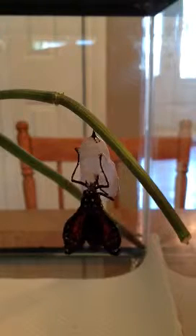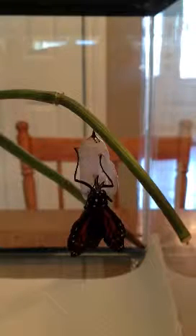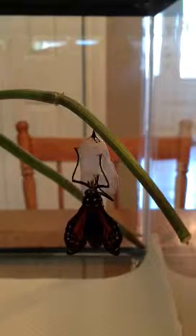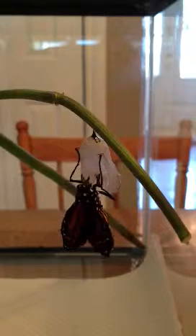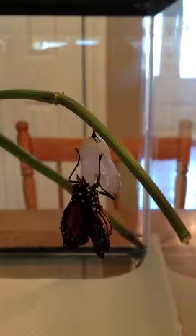Why is he turning so much? He's trying to get a good grip. Look how tiny his wings are! Why are his wings so tiny? Because they're all scrunched up and small — they're not expanded yet. This is so cool.